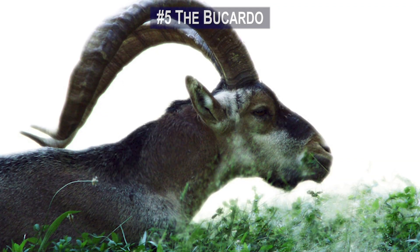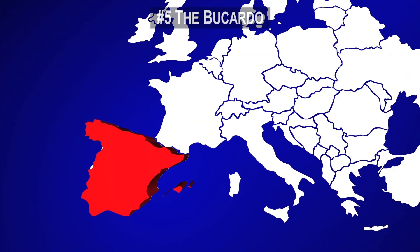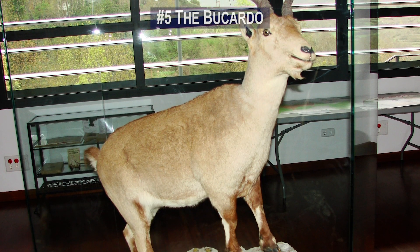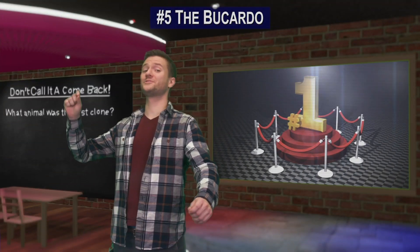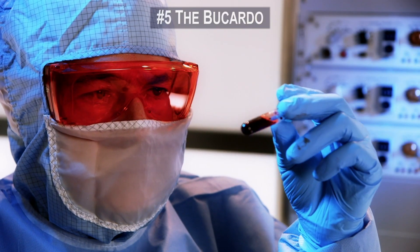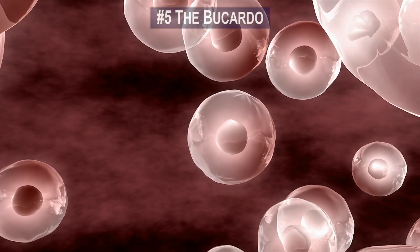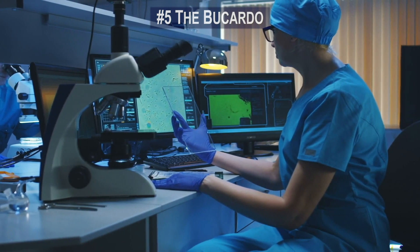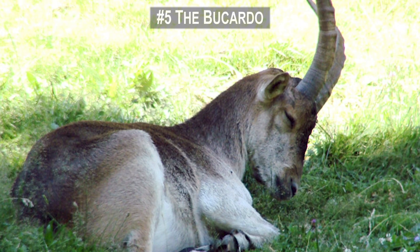Number 5. The mountain goat known as the Bucardo lived in the Spanish mountains before officially becoming extinct in 2000. The familiar culprits of over-hunting and habitat destruction are to blame. But the Bucardo has the honor of being the first ever extinct animal to be resurrected by cloning. Scientists were able to take frozen skin cells, create an embryo, and after many failed insemination attempts, a female goat finally gave birth to a calf that originated from a cloned egg.